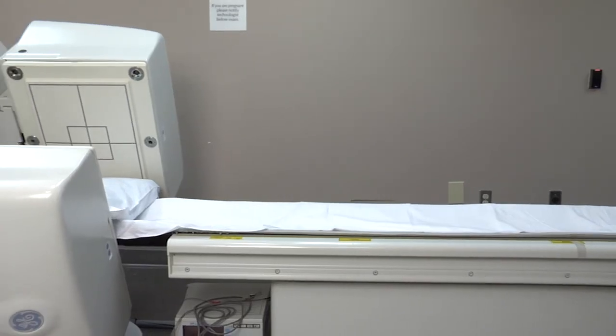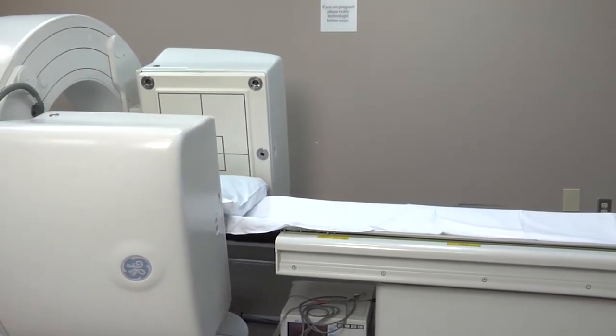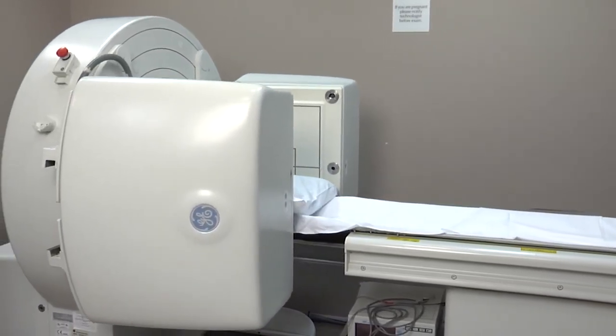We have to wait about three hours for everything to be taken up by the body. And after that, about 20 minutes in this small machine here, and the pictures are ready.